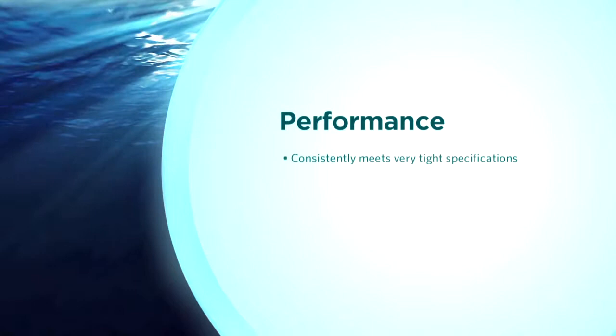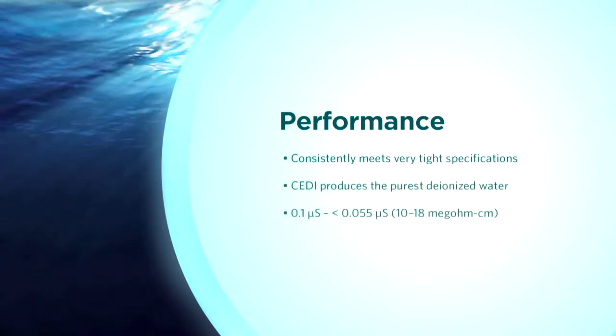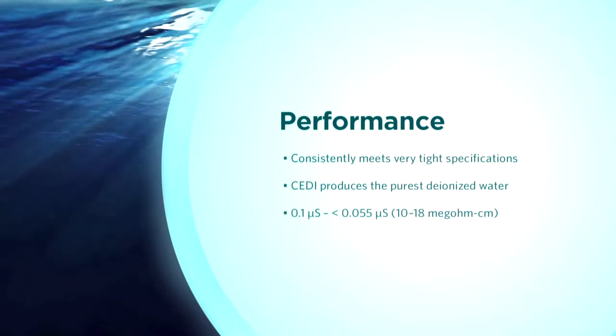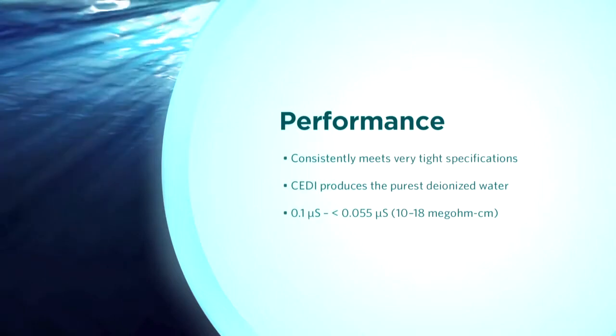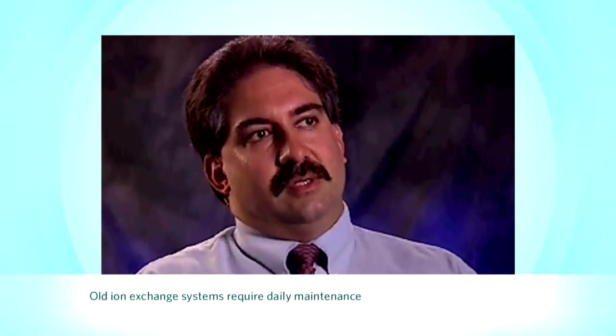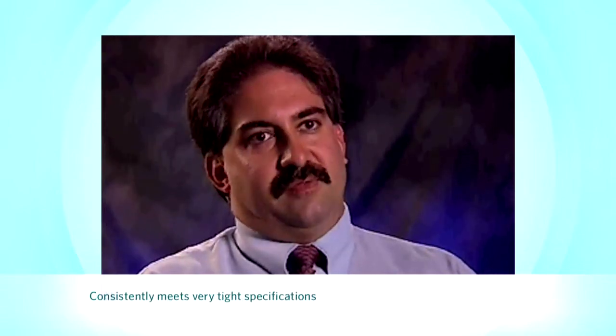IonPure Electrodeionization produces the purest form of deionized water, which is in the range of less than 0.1 to 0.055 microsiemens, or 10 to 18 megaohm. It's been excellent — the whole experience has been positive. We've gone from a system that required higher daily maintenance to CDI technology, which is completely maintenance free.